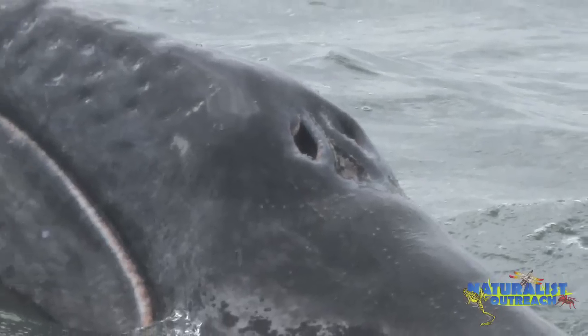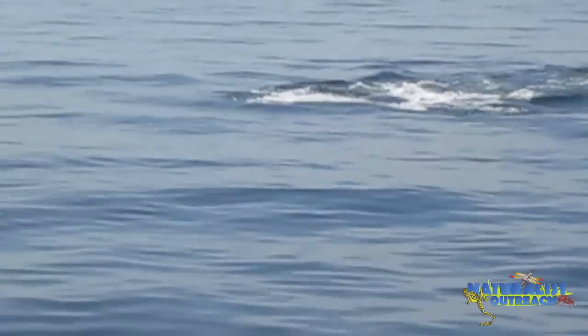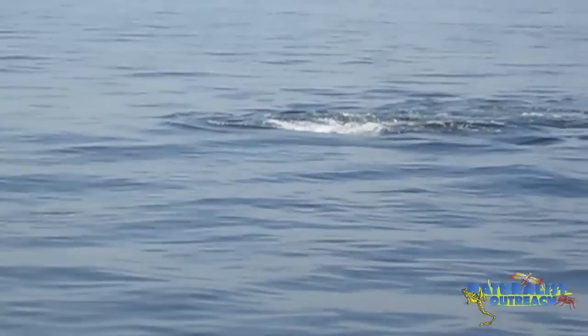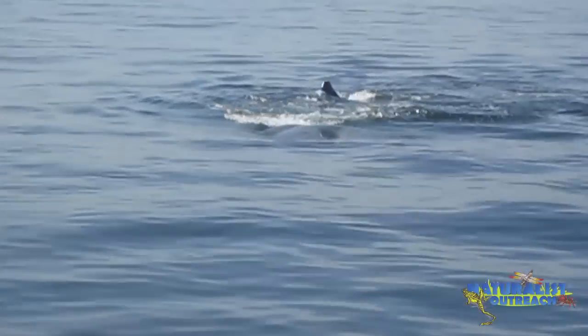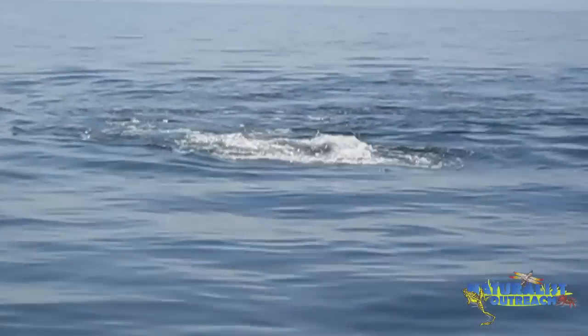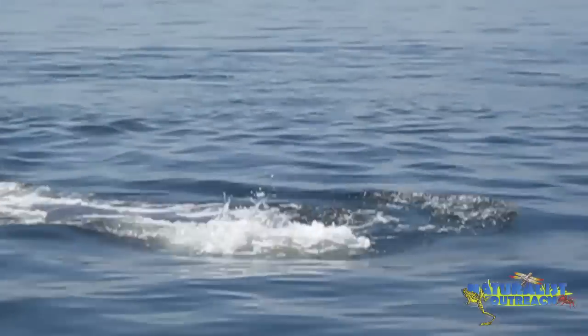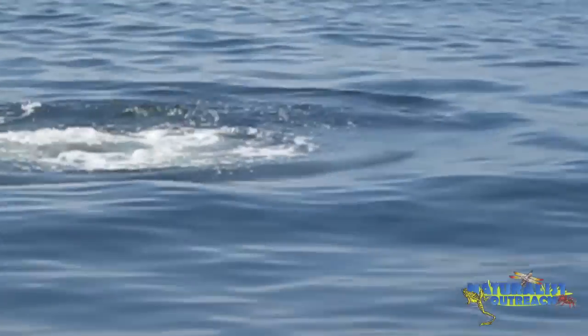They also have two blowholes, whereas toothed whales have one, and baleen whales are known for making really long migrations. While I was studying the gray whales in Mexico, we actually got to see a gray whale feeding. In this video, the gray whale is coming up out of the water and turning on its side in order to take in shrimp floating near the surface. This is really unique because this video was taken in April, and normally gray whales have migrated back north by March or April — meaning this whale might not migrate back north this year.